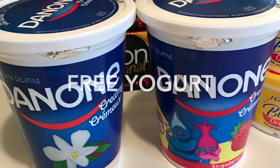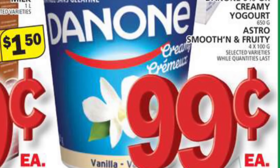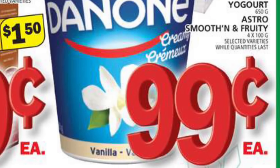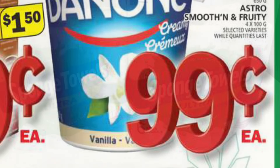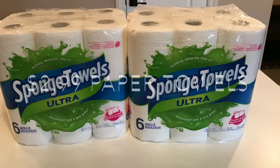The Dannon tub yogurts were free. They're on sale at Food Basics for 99 cents, and I had a save $3 when you buy two coupon from the Dannon website.